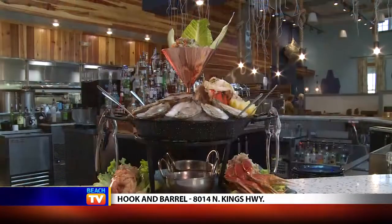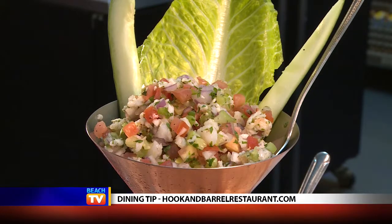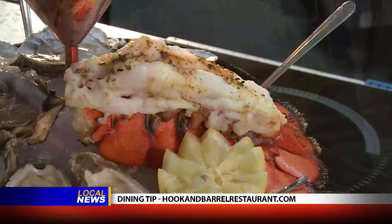One of the reasons I'm talking to you is because I want to tell you about the food — let's talk about the seafood tower first. That's pretty extreme. Yeah, the seafood tower, it's a mixture of local ceviche. Today it's local grey trigger and scallops, oysters, shrimp cocktail, crab claws, and a six-ounce lobster tail.